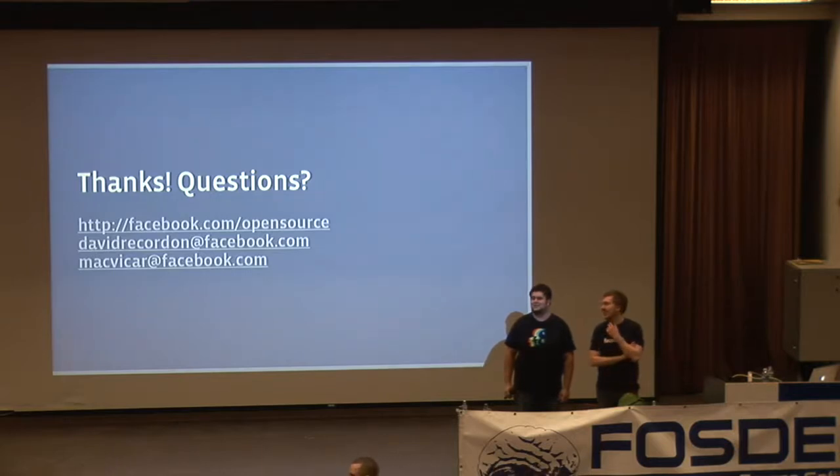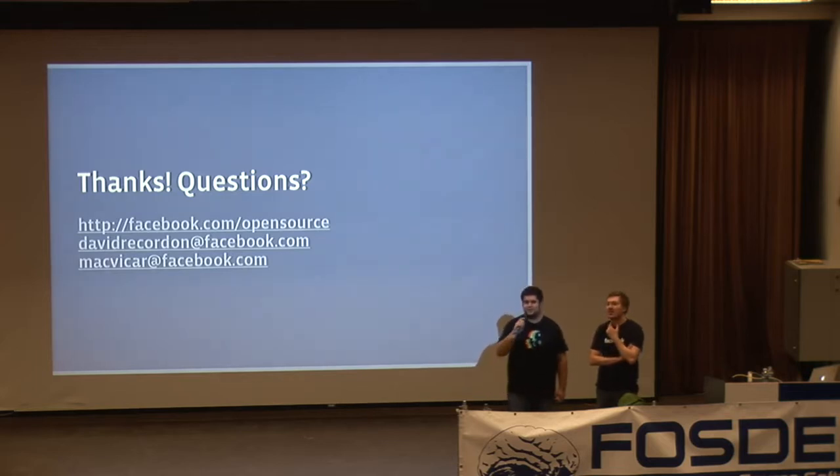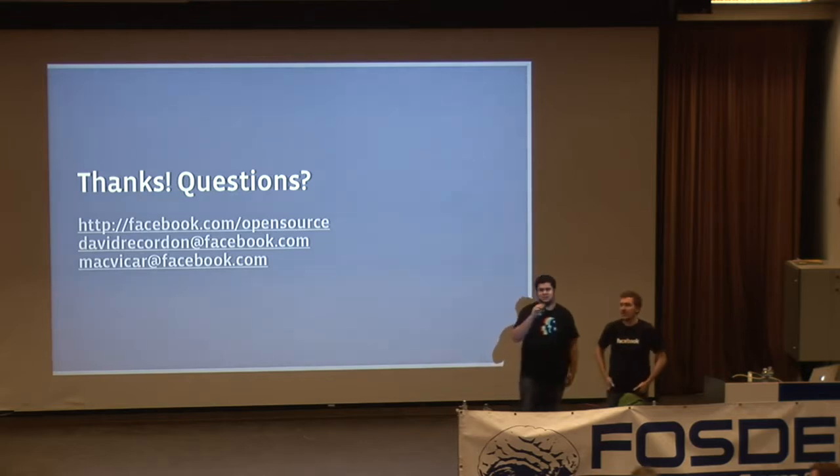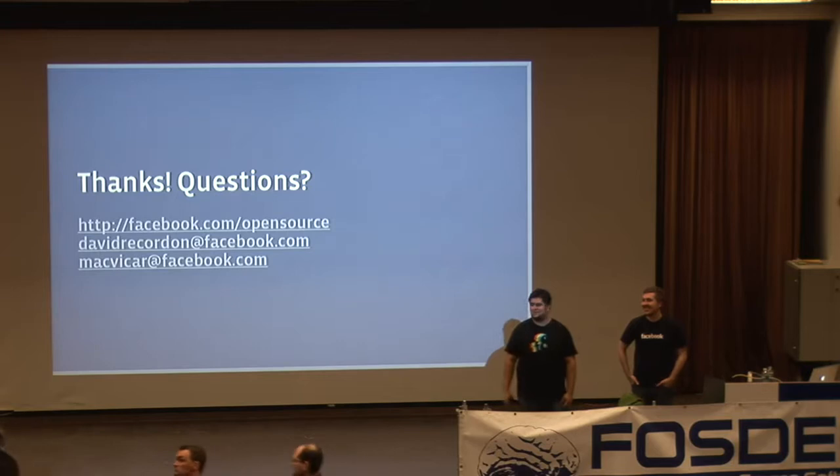Q: Can you give numbers on the breakdown of web servers, Memcache servers, and database servers? A: I actually can't share that breakdown, but I can tell you we have tens of thousands of servers overall.